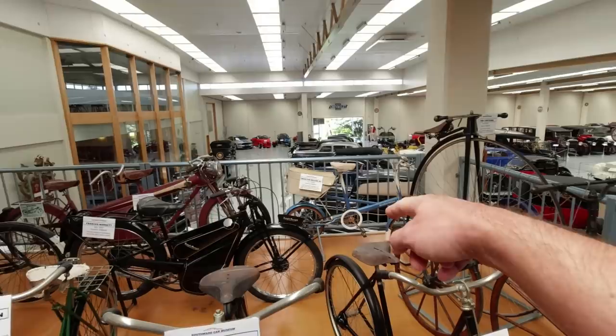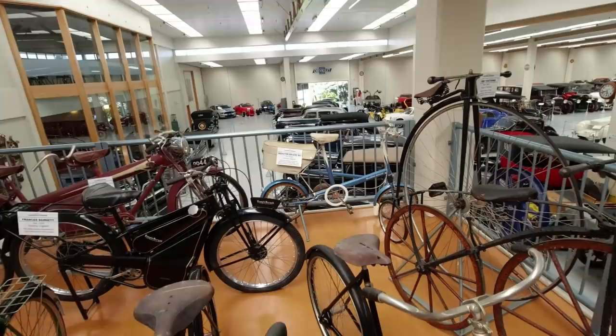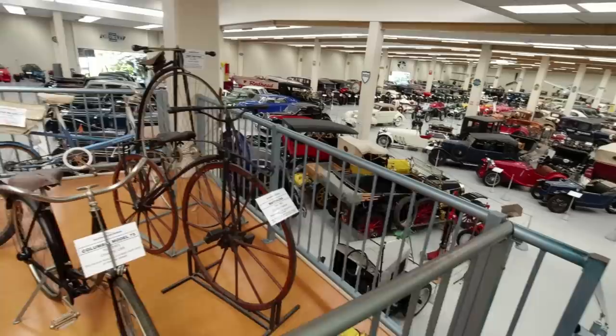Nice old Penny Farthings there, and a Moulton Deluxe - developed by Alex Moulton, he of suspension fame. He put front and rear suspension on his bikes, and the Moulton Bicycle Company is still going today - you can still buy a Moulton bike, I believe.